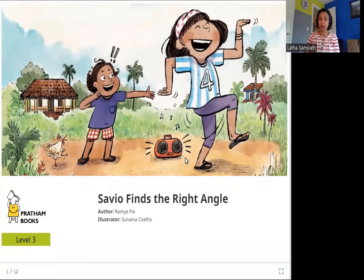Hello friends, today we are going to read Savio Finds the Right Angle. The author is Ramya Pai, the illustrator is Sunaina Kuelho, and the publisher is Pratham Books. So let's read Savio Finds the Right Angle.